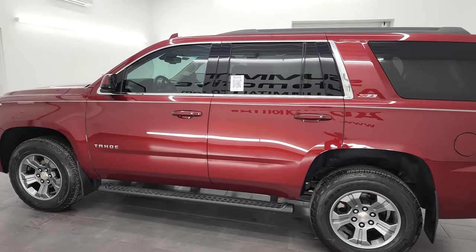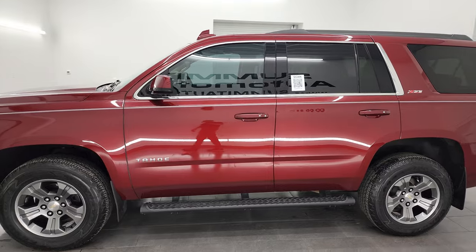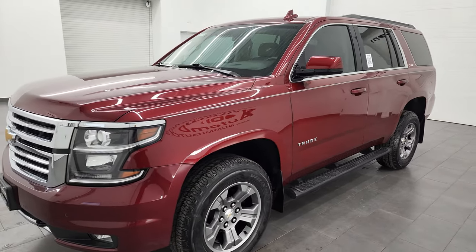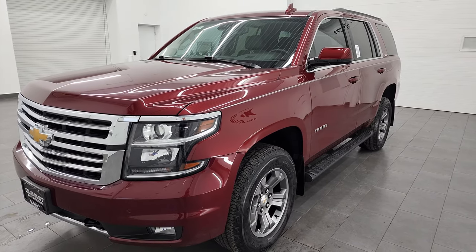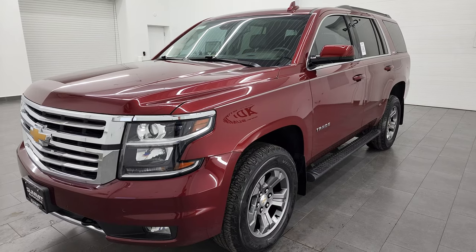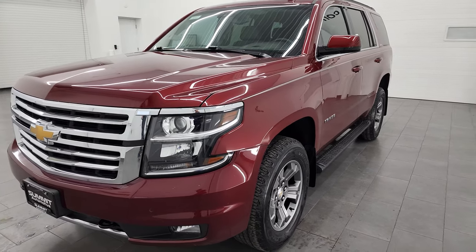This 2020 Chevy Tahoe has the 5.3 liter V8 gas engine, paired up with the 6-speed automatic transmission. This Tahoe has been fully safety inspected by our service shop, has a fresh oil and filter change, and all the fluids have been checked and topped off. It is 100% ready to go.